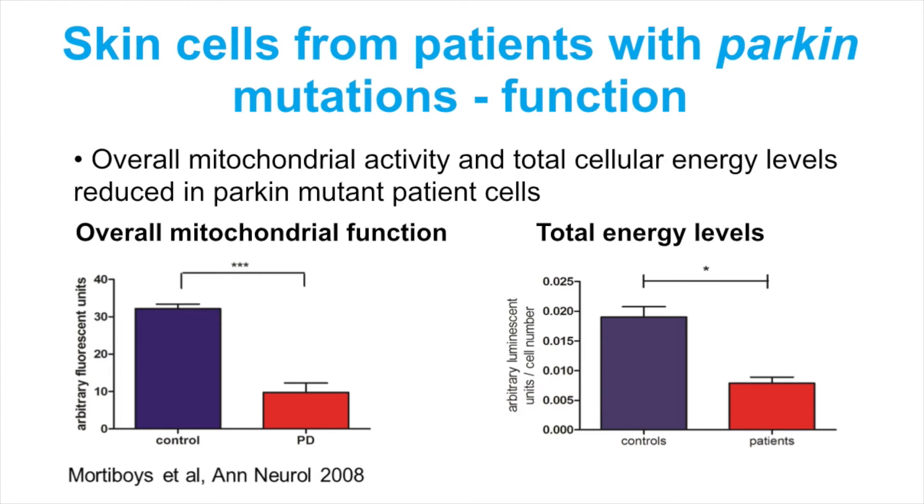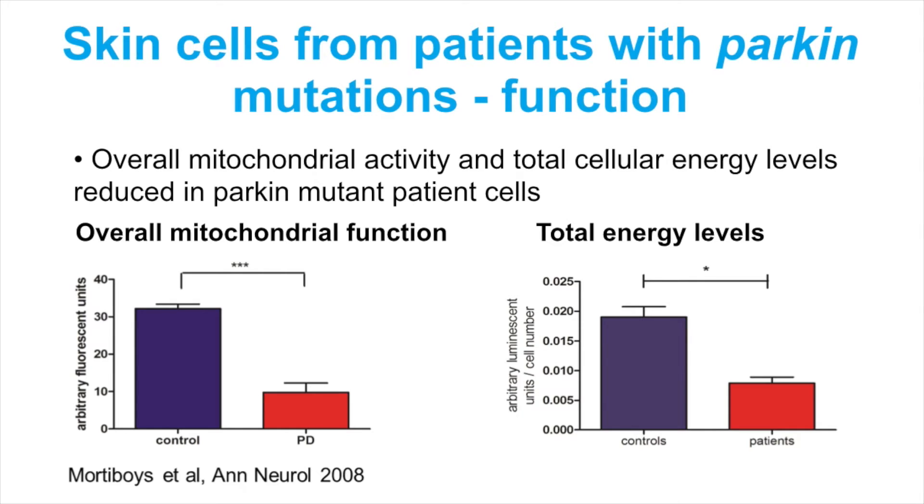And then what this shows on the right is whether that reduction in mitochondrial functioning reduces the amount of energy that they're producing for the cell. This measures total energy in the cell, and again there's a reduction in the skin cells from patients with Parkinson's.